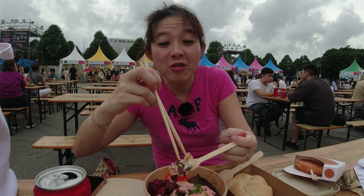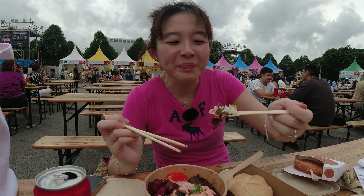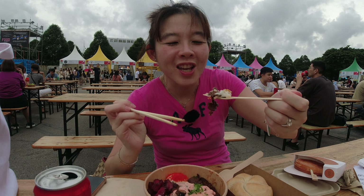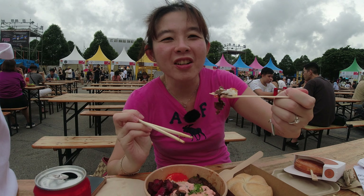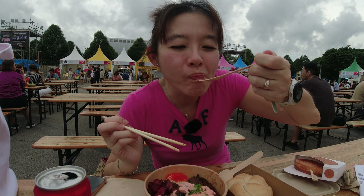I'm definitely going to try the outlet and try the truffle sauce next time. The lady was promoting it and saying most people try the mentaiko or the truffle sauce. So definitely go and try the truffle. They've got salmon and other options as well, not just beef.